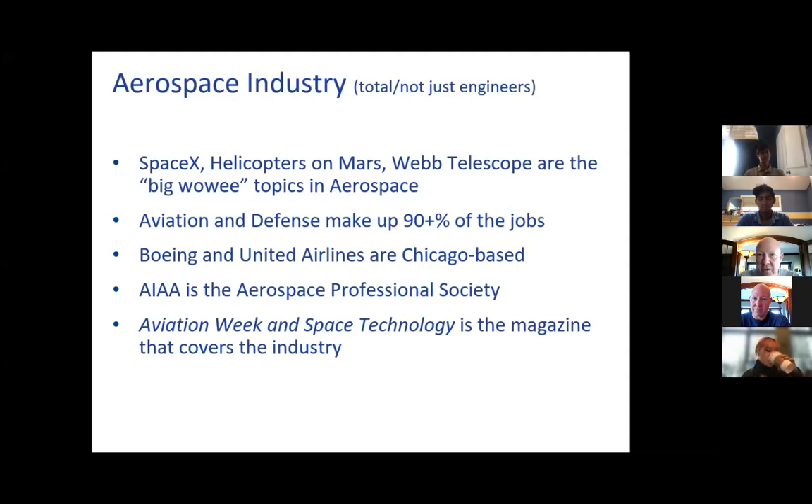One point I want to make about the aerospace industry is everybody thinks it's SpaceX, it's helicopters on Mars. Those are what I call the big wowees, the big attention getters. And in fact, that's what I did in my career — Mars exploration and a lot of space stuff. But what you have to know is that space is like 5% of the employment in the entire aerospace industry. Aviation and defense make up 90% or more.